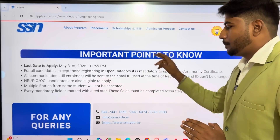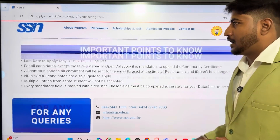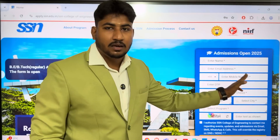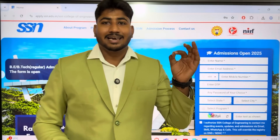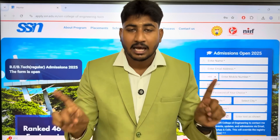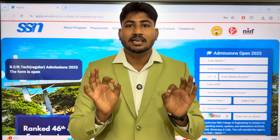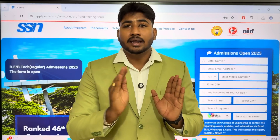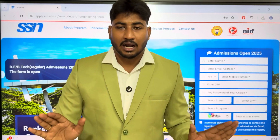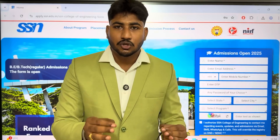This is important. If you have any doubt, you can call the SSN official number. Now, how to fill the application? Enter your name and email. You will receive a phone call. Share all your information via email. Check your email and check the aptitude test details.